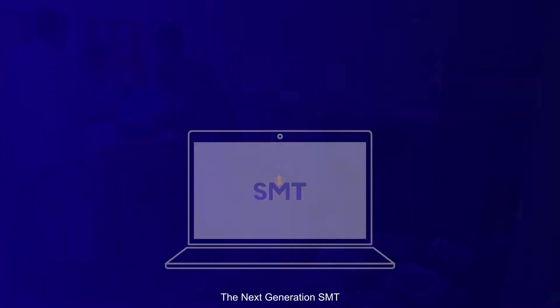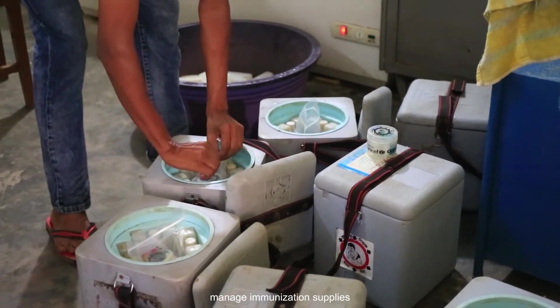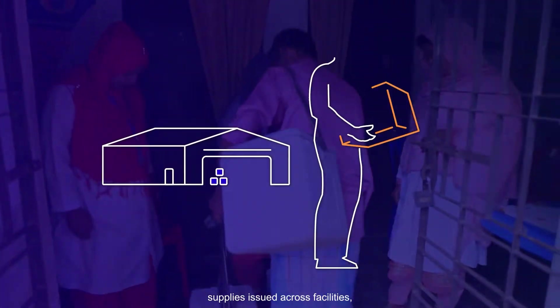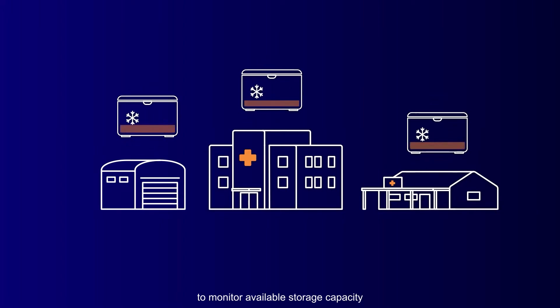The Next Generation SMT helps staff at medical stores and health facilities manage immunization supplies. The SMT is used to record the arrival of vaccines, supplies issued across facilities and physical stock counts. The SMT provides end-to-end visibility of all supplies, including information on expiry dates and batch numbers. It is also used to monitor available storage capacity and cold-chain equipment.